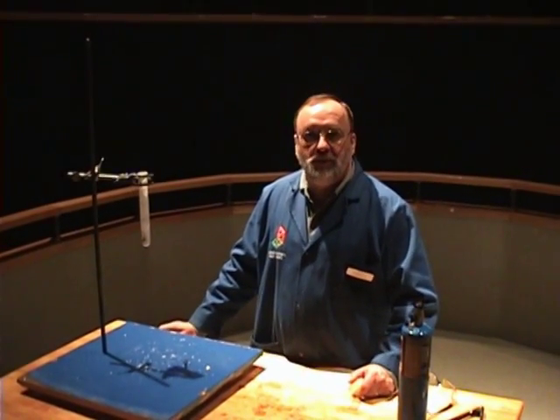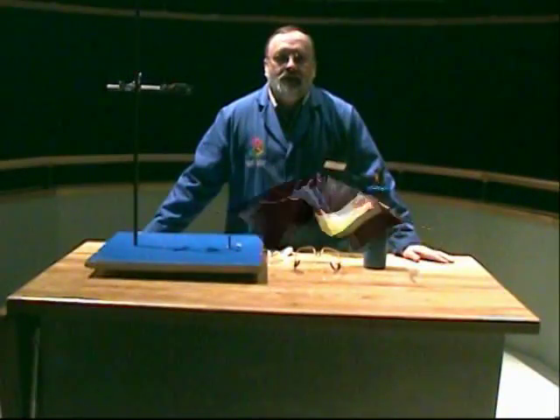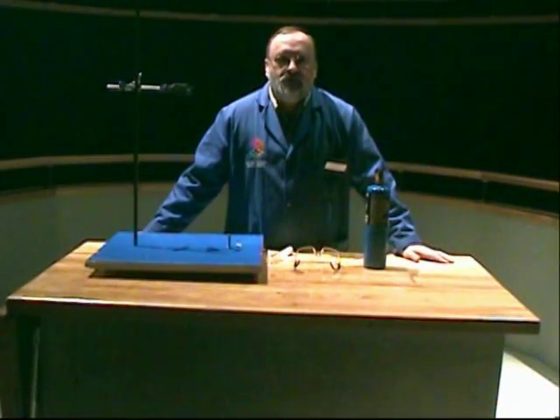Hi, my name is Paul Velez and I'm a science communicator at Science North, Sudbury, Ontario, Canada. Today we'll be looking at one of my favorite demonstrations — what we here at Science North call the Gummy Bear Torture Chamber.